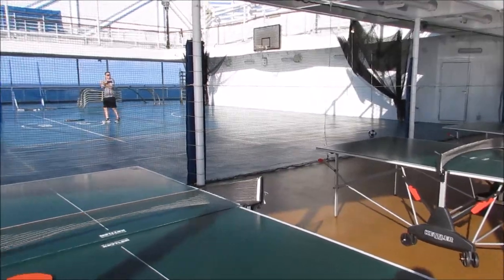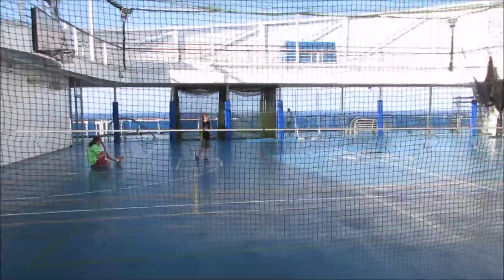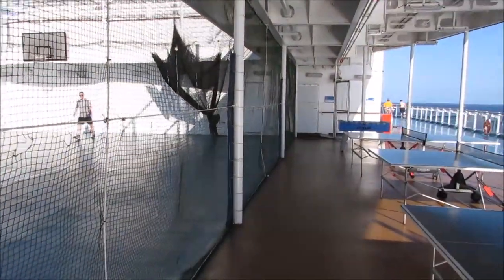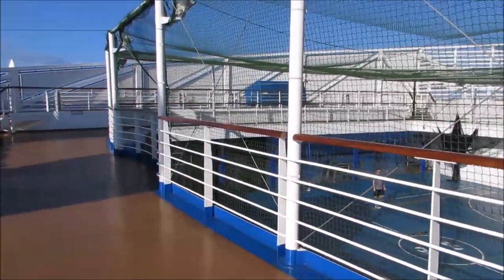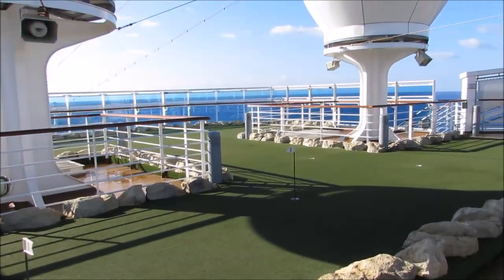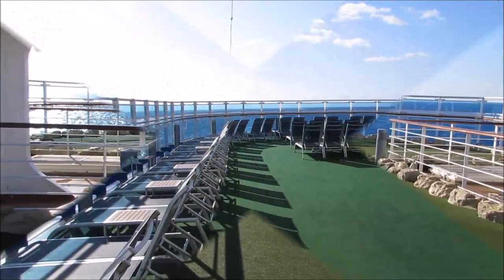On the sports deck, they have foosball, ping-pong, and shuffleboard — the basics. They also have the basketball court where you can play tennis as well. It is the largest that I've seen on any cruise ship yet. They also do Zumba in this area — it's really popular and they have a pretty good-sized group that meets there. They also have a practice putting green, so if you're a golf lover, you can get out there and get some practice in while you're on vacation.